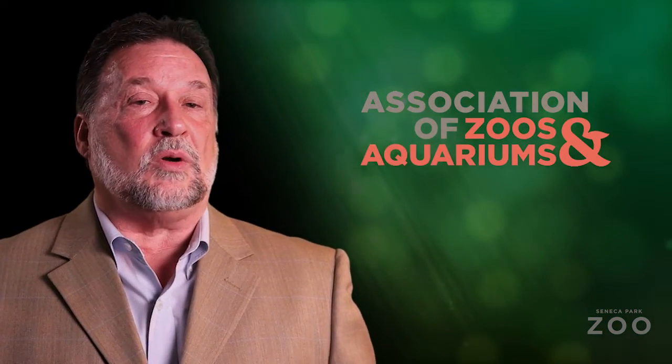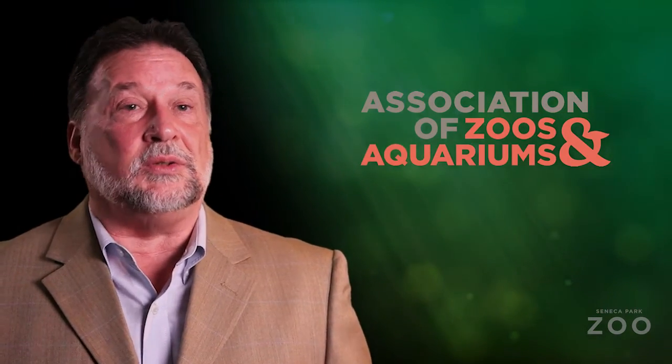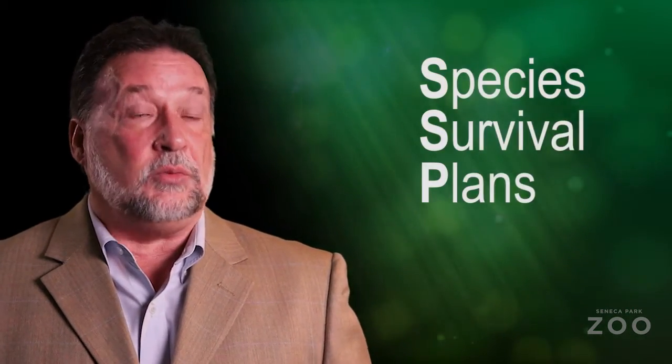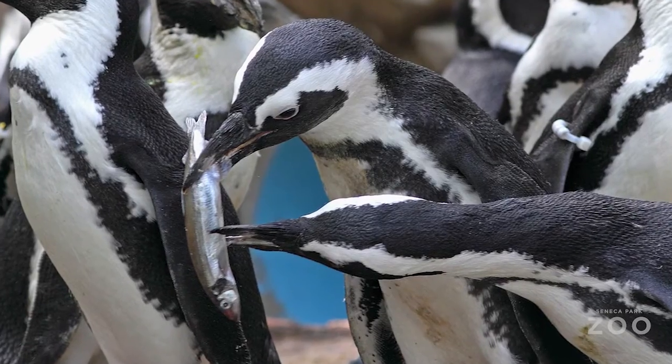Here at Seneca Park Zoo we're involved in a number of projects that you might not be aware of. In cooperation with the Association of Zoos and Aquariums we work with professionals across the country and around the world to maintain healthy populations in human care. We do this through programs called SSPs — a collection of zoo professionals that manage small population genetics for healthy populations moving forward. We've been particularly successful with our African black-footed penguins; we've hatched over 100 penguins since 1999 and have sent many of them across the country to other zoos.